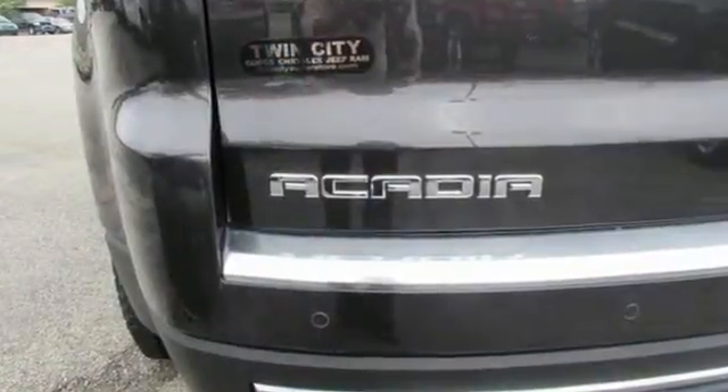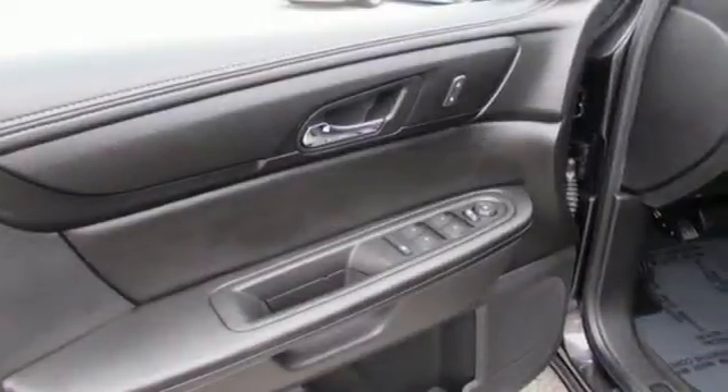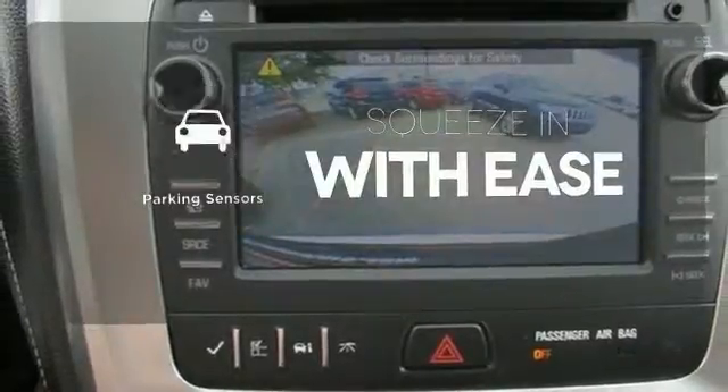Get the latest in safety innovations with an emergency communication system, low tire pressure warning, Stabilitrack, and multiple airbags. The parking sensors let you squeeze into tight spots with ease.